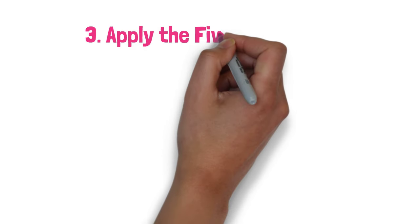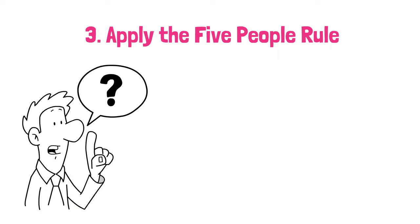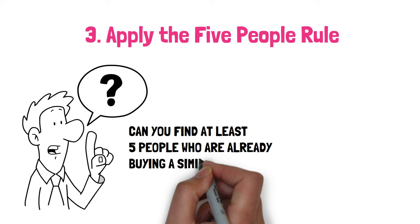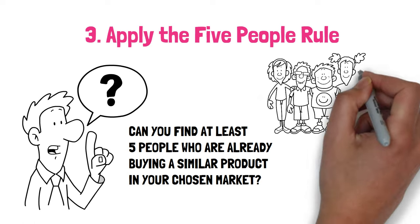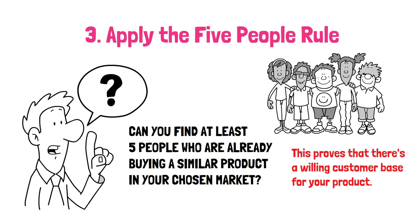Step 3: Apply the 5-people rule. Can you find at least 5 people who are already buying a similar product or service in your chosen market? If yes, you've struck gold. Within your chosen market, identify at least 5 individuals who are already purchasing a similar product or service. This proves that there's a willing customer base for your product.